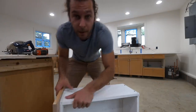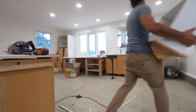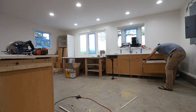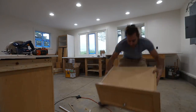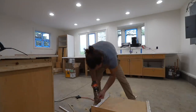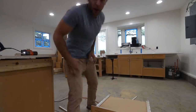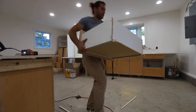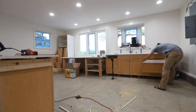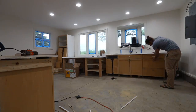Alright, let's see if this is gonna fit — gotta put the tracks on first. Okay, now we're going to see if it fits... boom!